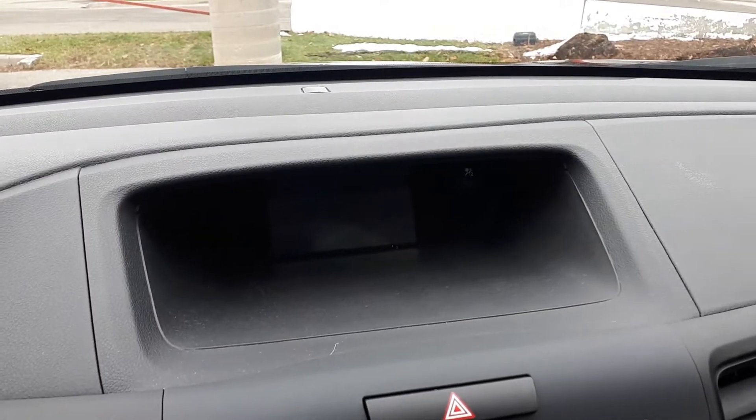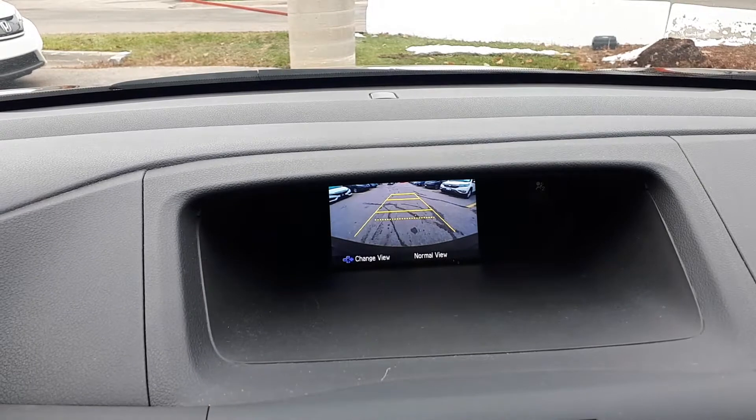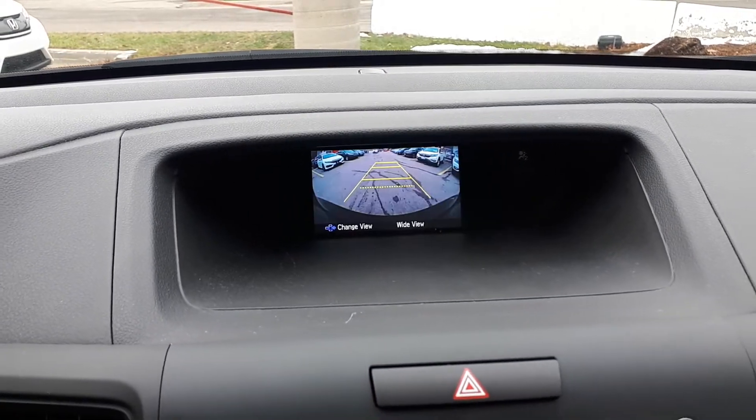For further convenience this vehicle also has a rear view camera with three different viewing modes: the normal view, top-down, or wide view.